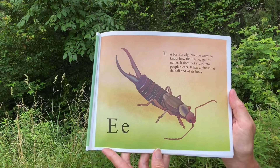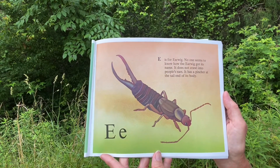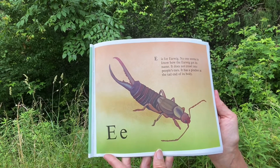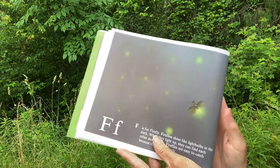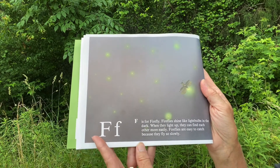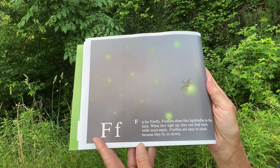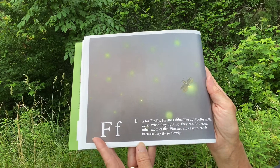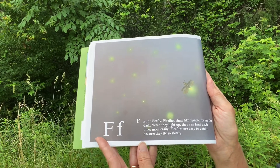E. E is for Earwig. No one seems to know how the Earwig got its name. It does not crawl into people's ears. It has a pincher at the tail end of its body. F. F is for Firefly. Fireflies shine like light bulbs in the dark. When they light up, they can find each other more easily. Fireflies are easy to catch because they fly so slowly.